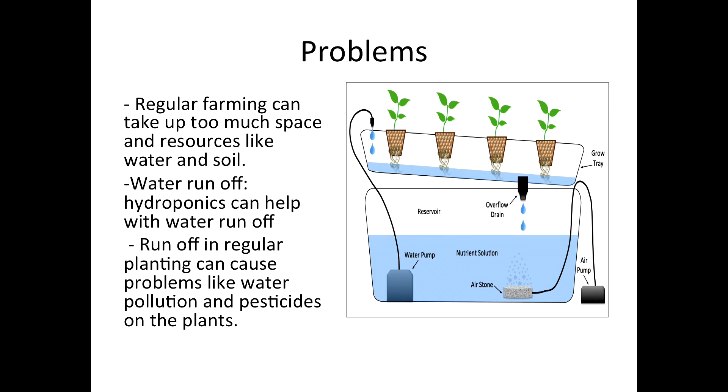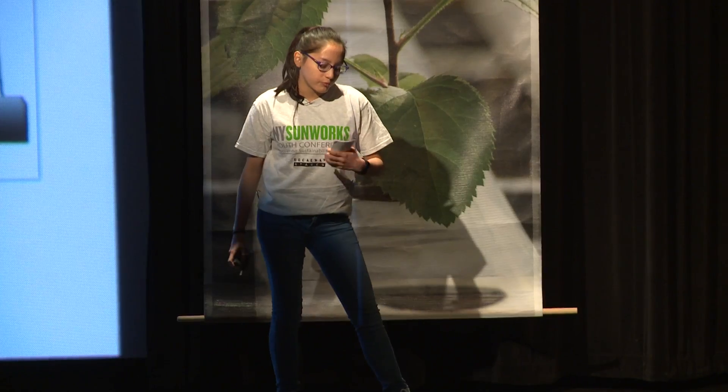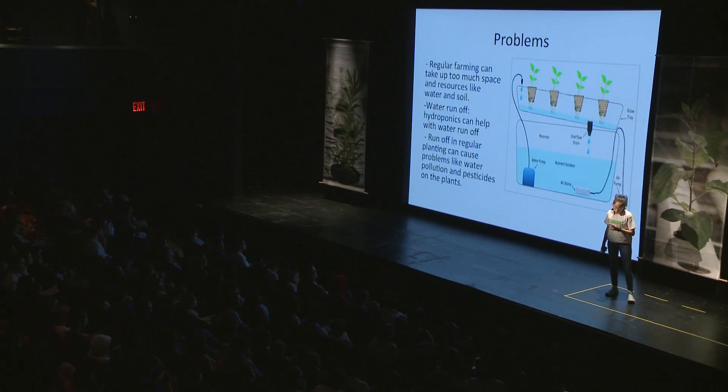Some problems with regular farming is that it can take up too much space and resources like water. Water runoff can also be a problem in farming, but hydroponics can help with that. Water runoff in regular farming can pollute the water and there can be pesticides on the plants.